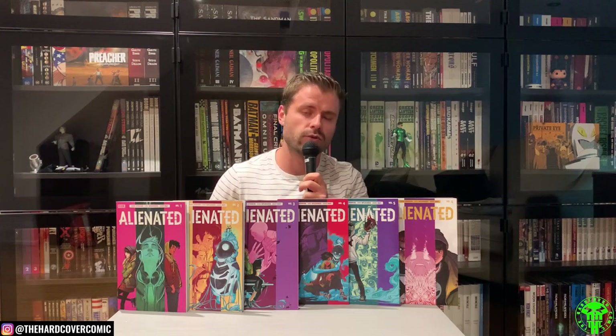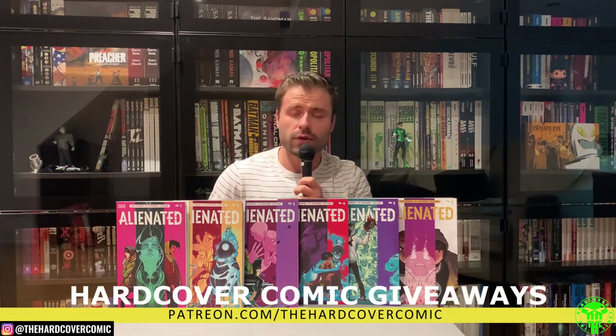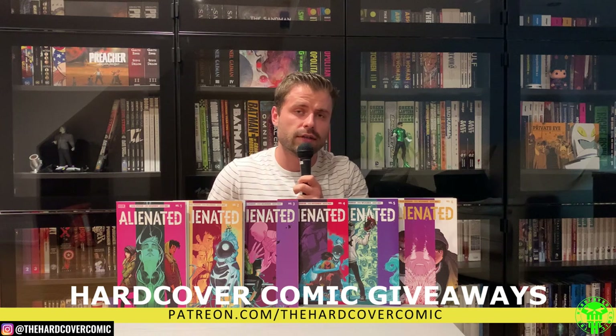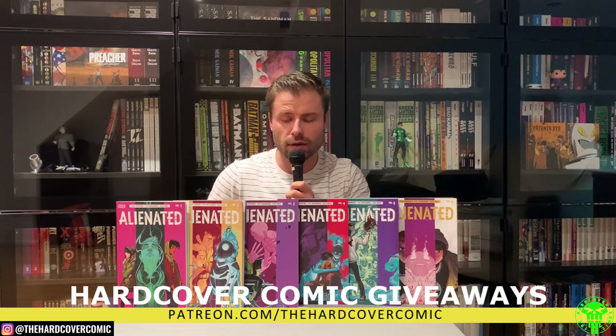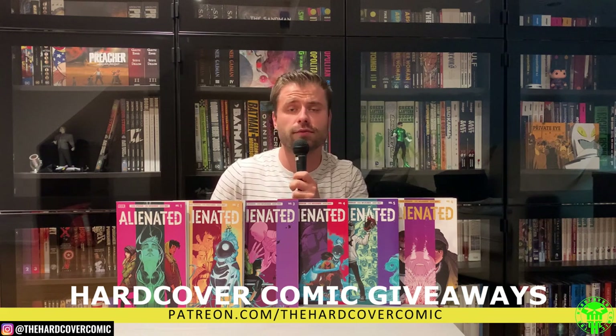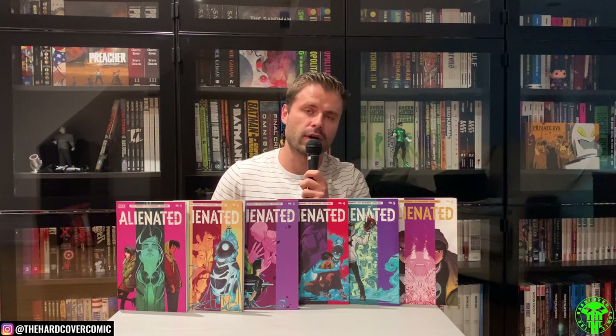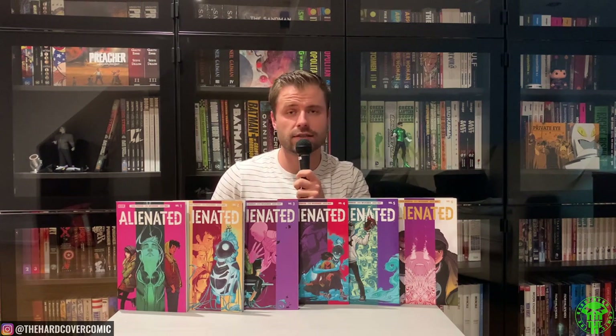Before we get into it too far, I do want to say check out our Patreon — for as little as a dollar a month you can win an omnibus, an absolute edition, deluxe editions, whatever people vote for. We give away digital codes as well whenever we get them. And if you're interested in THC merch, check out one of our latest live streams — Matt and I are both rocking our hardcover comic merch. Without further ado, let's talk some Alienated.